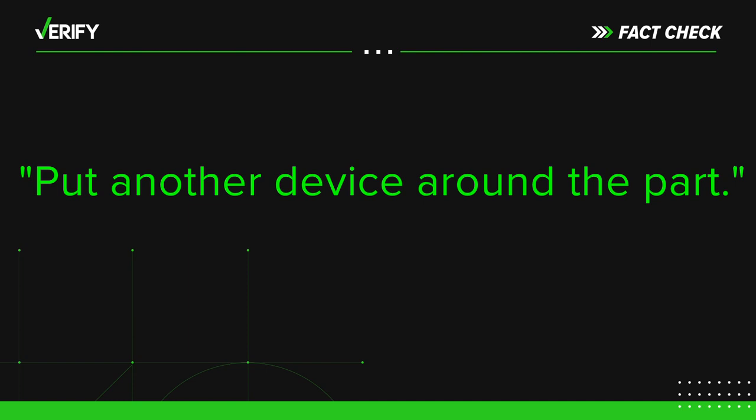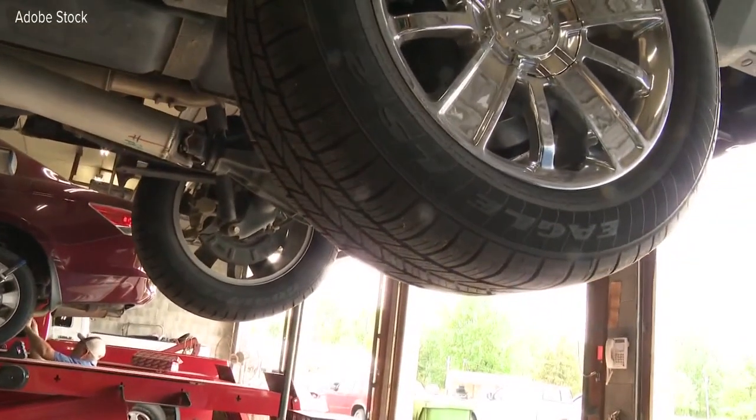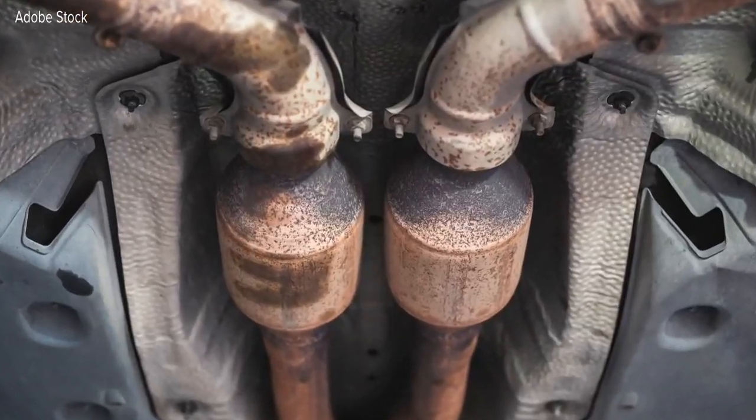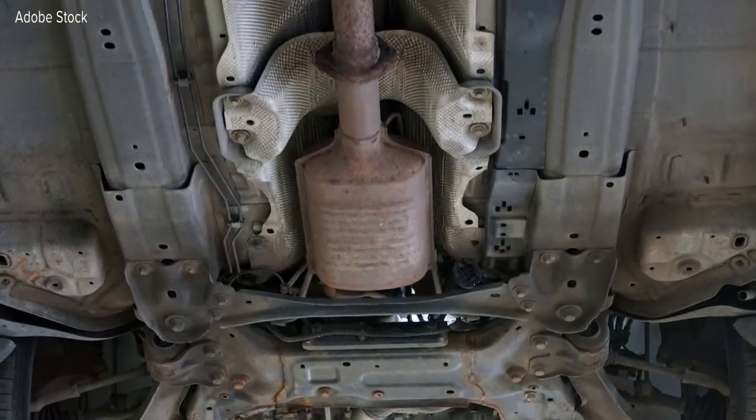The next suggestion: put another device around the part, like a gate. You can rig up sort of a shield. You would have to take your car into a shop and they would weld on a thing that goes over this piece. Undercoffler says some shops do do this, and yes, it's a deterrent since maybe the thief will decide it's just too much trouble.